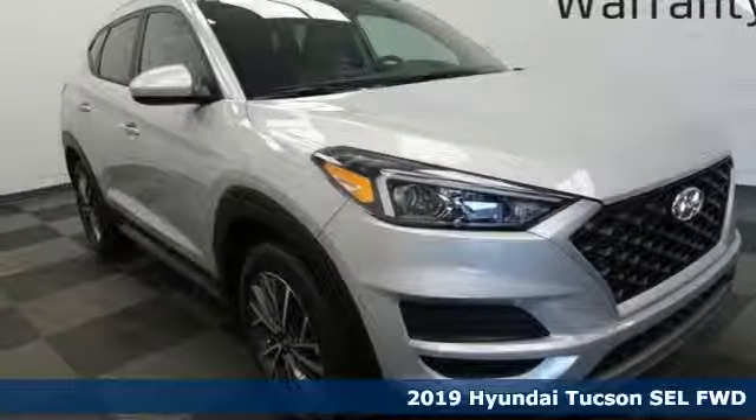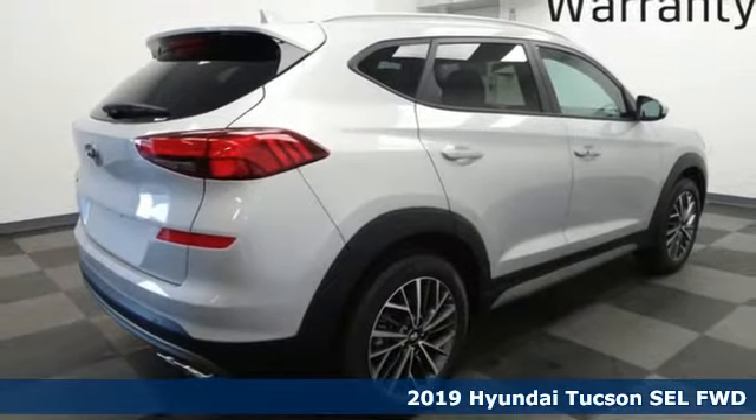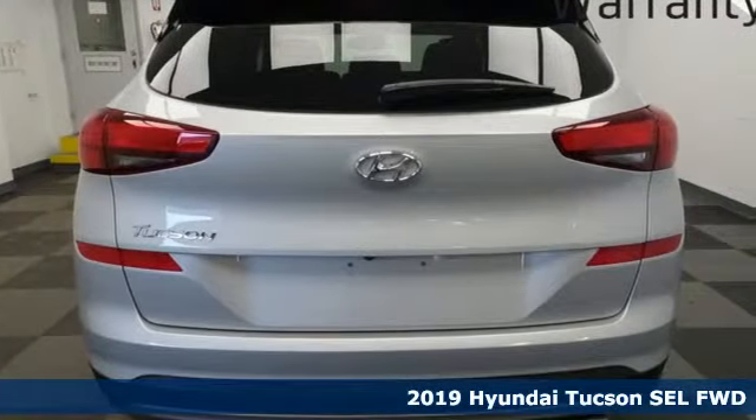It's a new 2019 Hyundai Tucson. Challenging convention to find a better way — it's the Hyundai way. It boasts an impressive list of features like these.